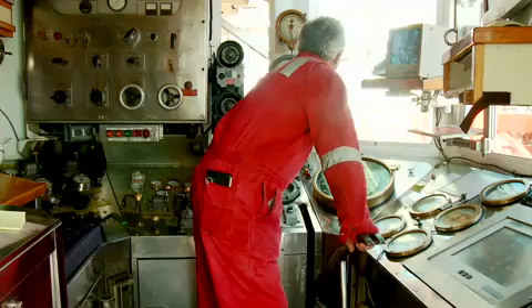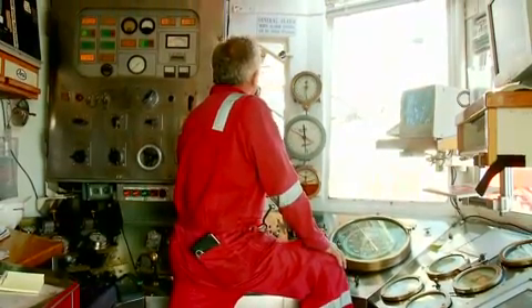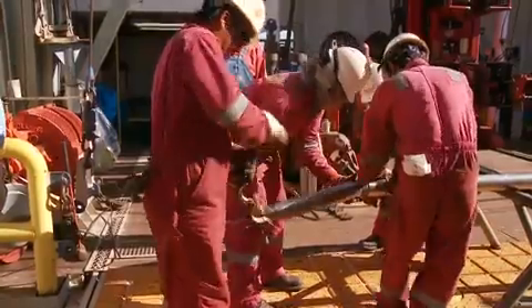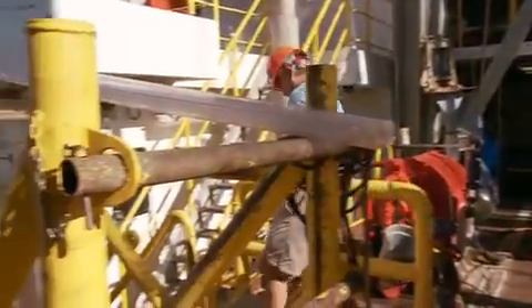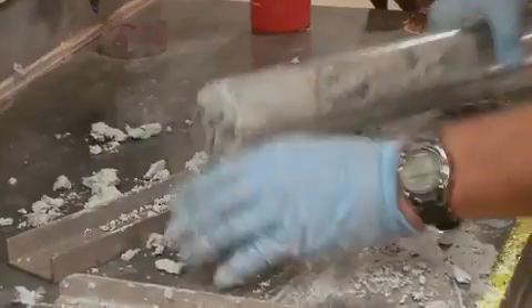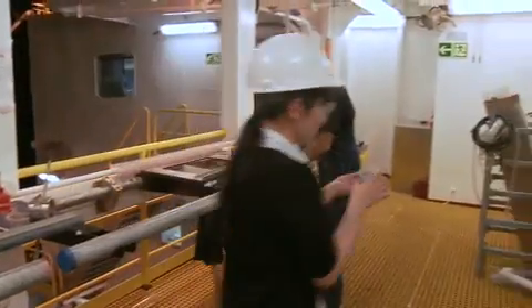I'm Bridget Wade. I'm at Texas A&M University, and I'm sailing as a stratigrapher. So when we hear the shout of 'core on the floor,' we can dash out and collect the core catcher straight away. Cores on the floor! Here we process the core catchers from the cores as they come up. These sediments are composed of lots and lots of microscopic fossils, but we can't see them with the naked eye.